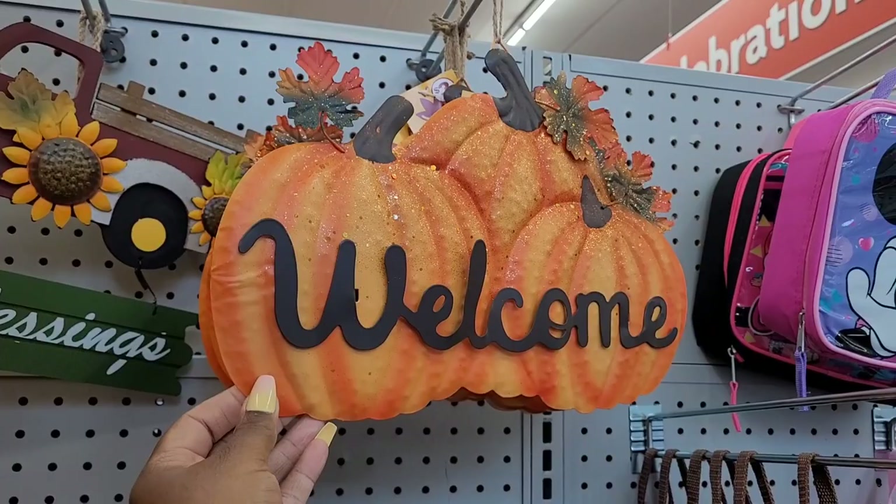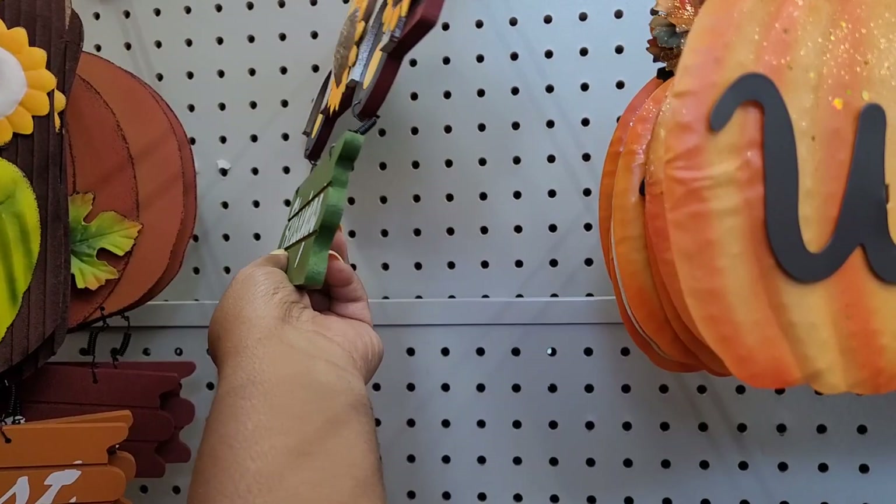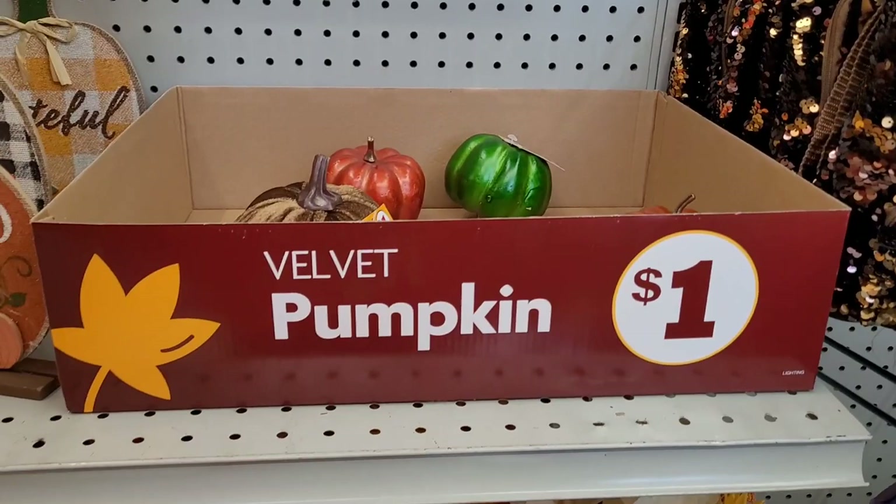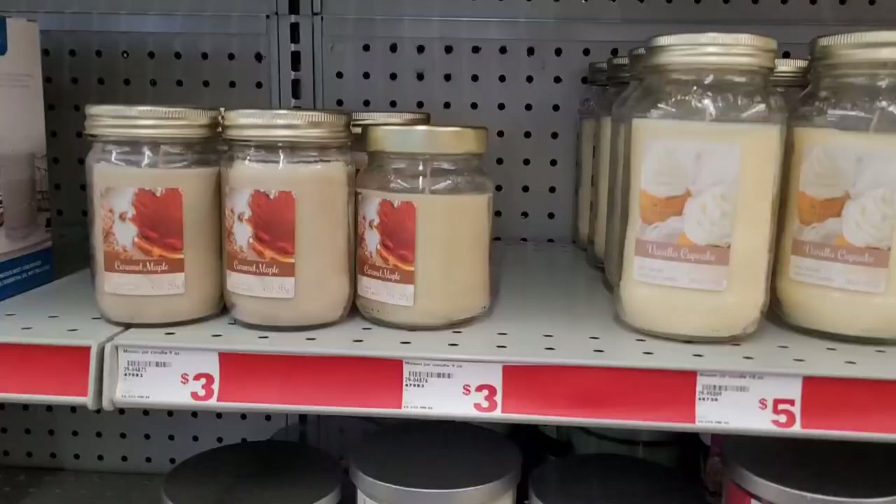These are three dollars — so cute. There's also a little truck over there for five dollars, and these little pumpkins for a dollar. All right, let's move on!